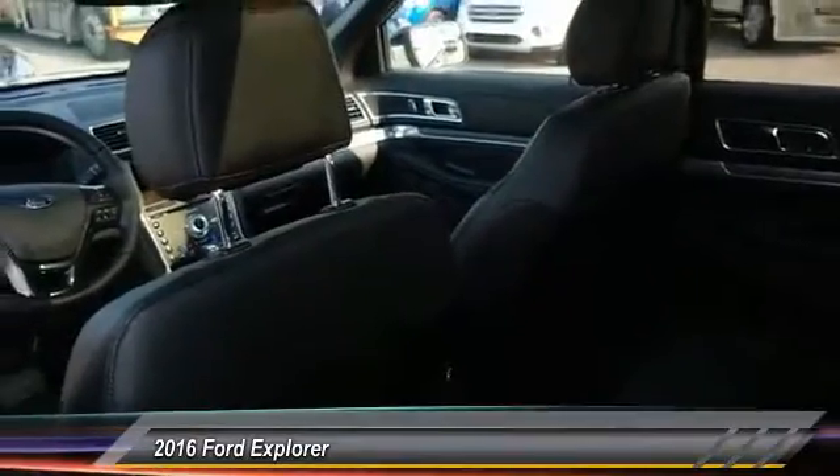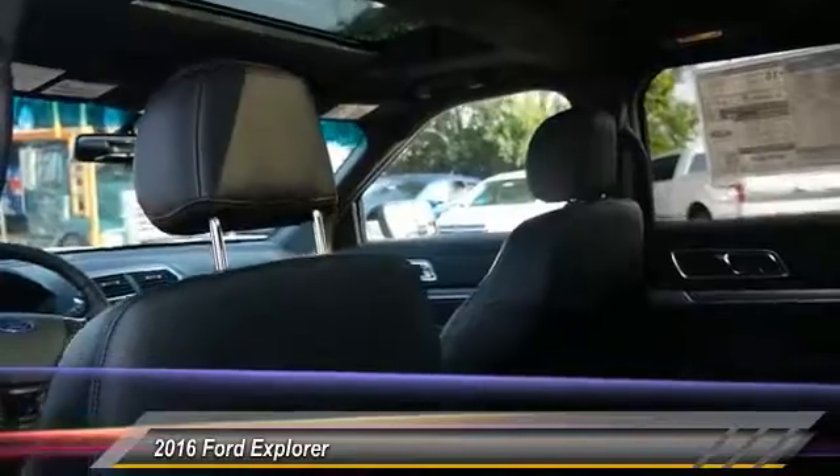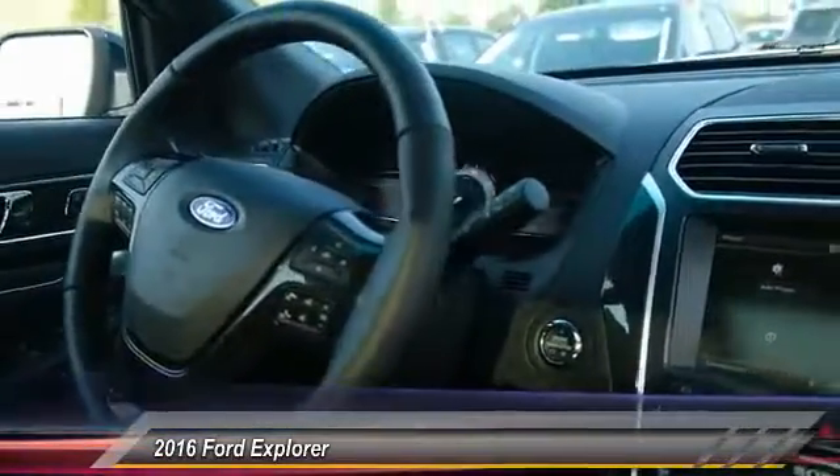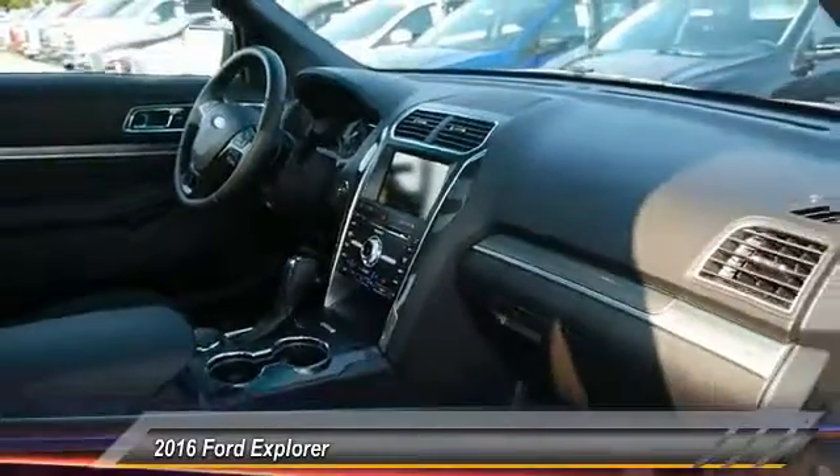Power passenger seat, traction control, power liftgate, dual airbags, power steering, front air conditioning, four-wheel disc brakes, voice-activated navigation system, universal garage door opener, heated steering wheel.